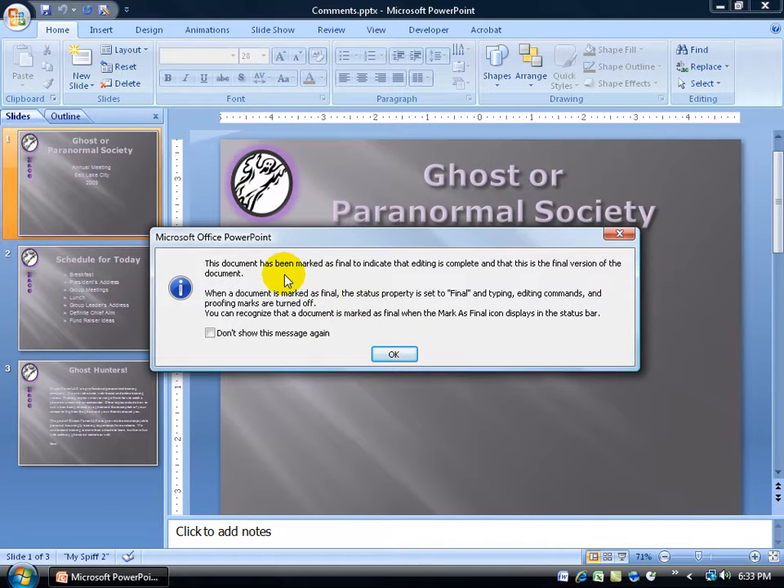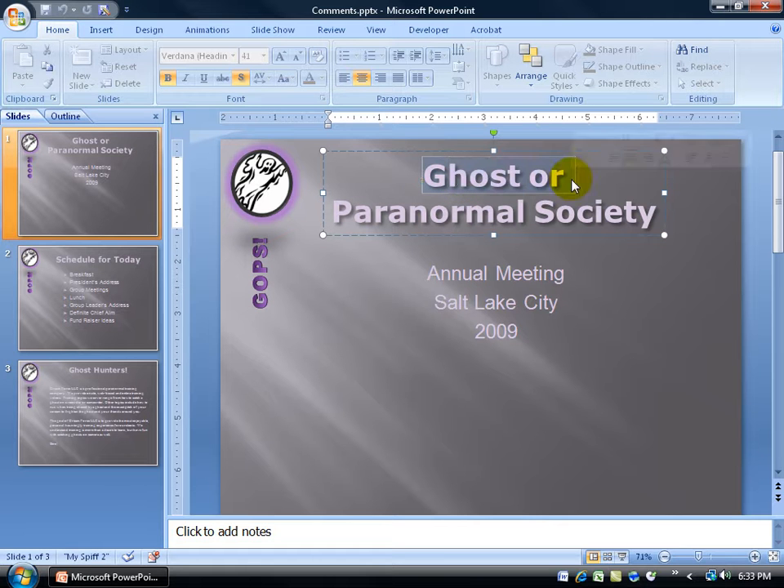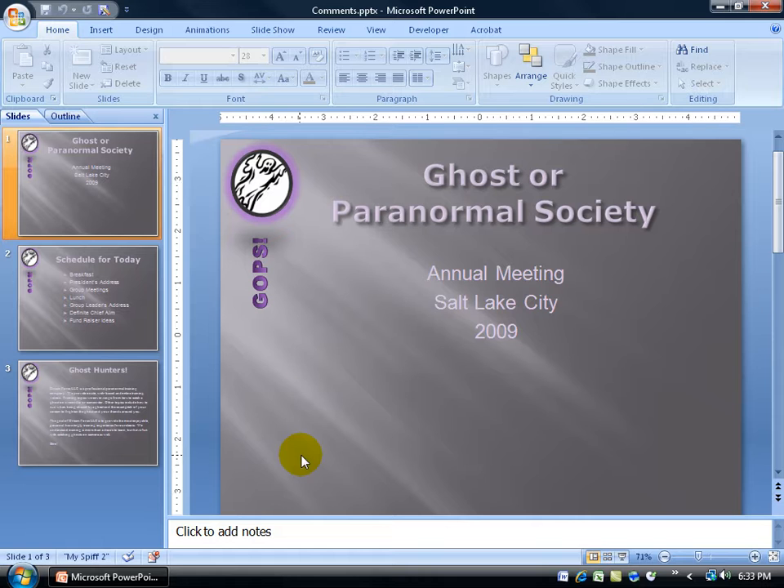The document has been marked, and it does two things. First of all, up at the top I don't have access to any of the formatting features, so if I come in here and try to make changes, like hitting the delete key on the keyboard, I can't do it. And if I'm wondering what's going on, you can look down here in the status bar and look at this little icon. When I hover over it, the screen tip says: marked as final.